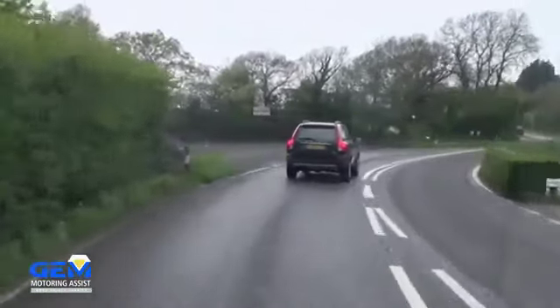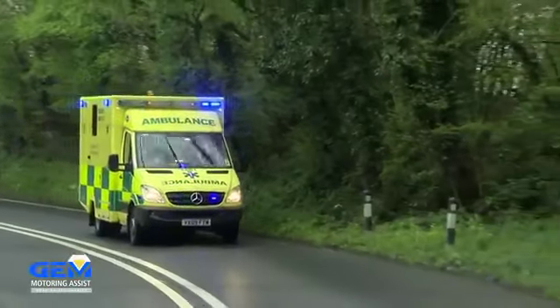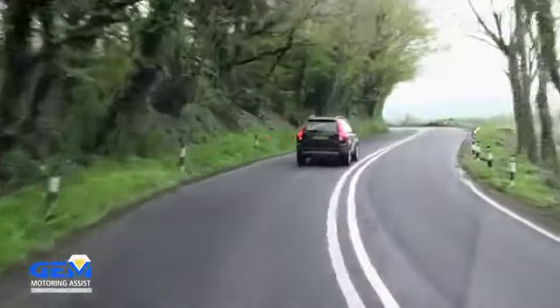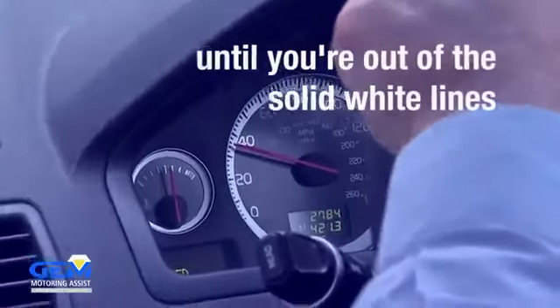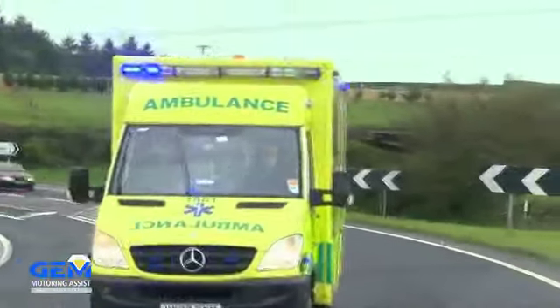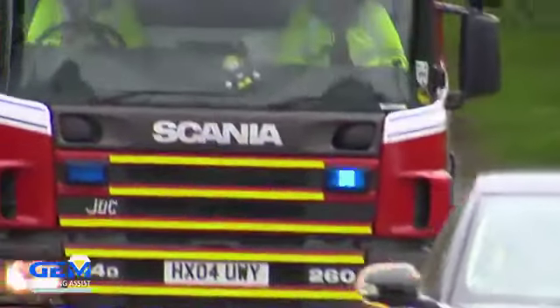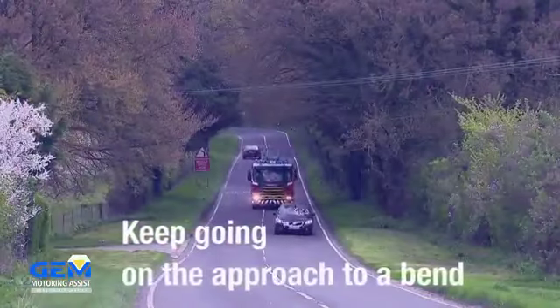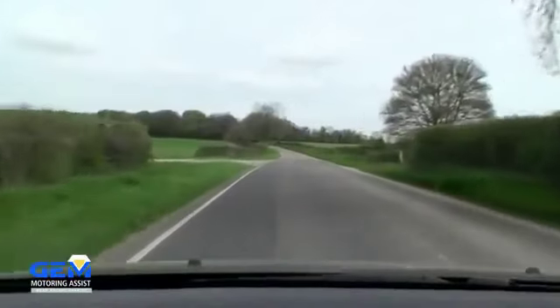In a solid white line system, the emergency vehicle may switch off its siren as it follows you. It can only legally pass you if you have stopped completely. So keep going at the speed limit if it's safe until you're out of the solid white lines. Then expect the siren to go back on and the vehicle to come past. Keep going on the approach to a bend or on the brow of a hill, then pull over when there's a better view ahead.